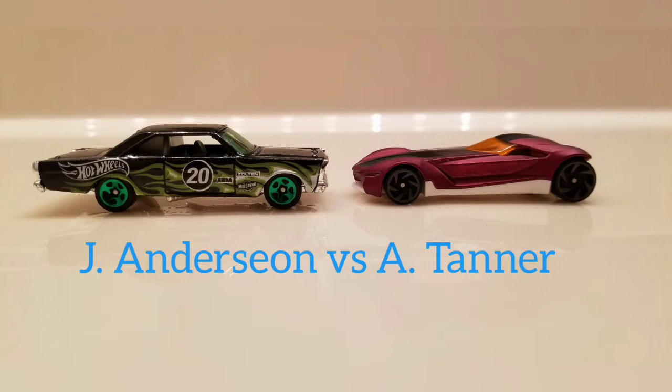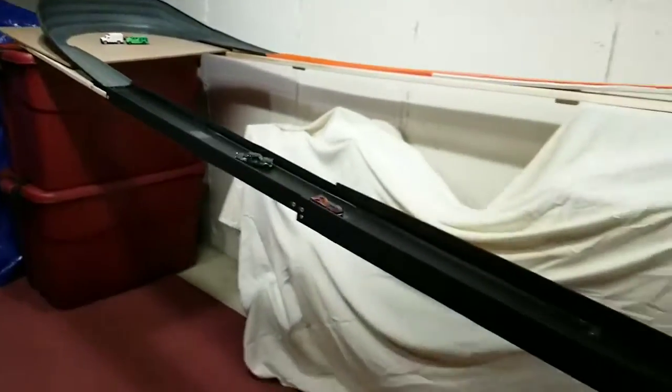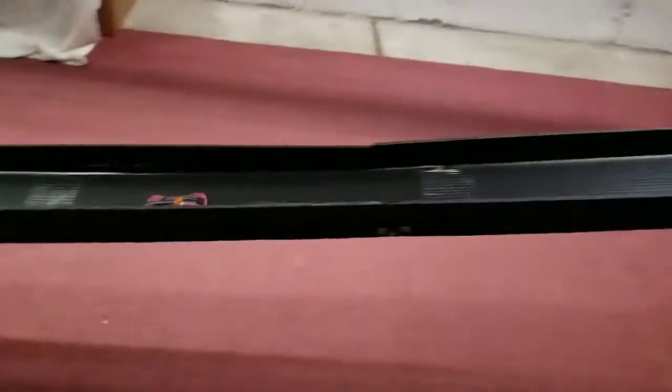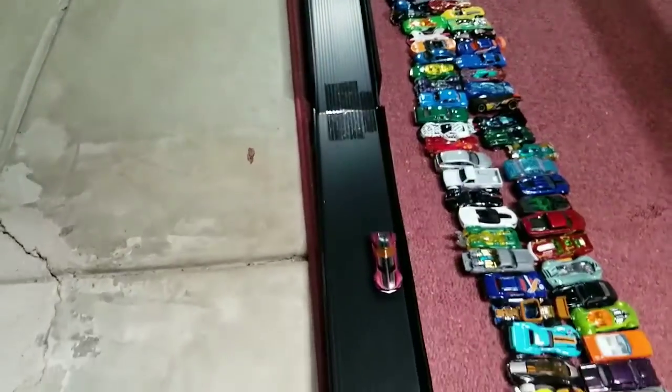Next up, we have John Anderson driving the 65 Ford Galaxy and Addison Tanner driving the Twin Mill Gen E. Clean start into turn 1. Twin Mill picking up speed as the Galaxy wobbles out of turn 2 with a commanding lead. Going into turn 3, getting sideways and slowing down — but just makes it.